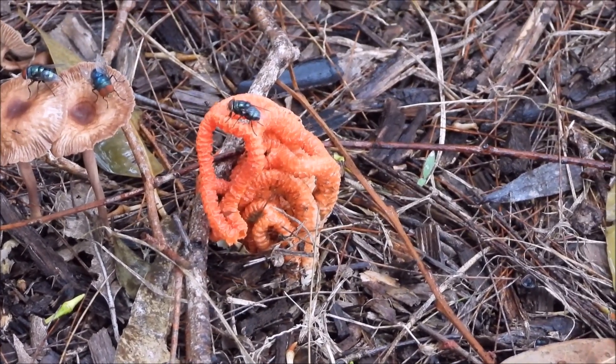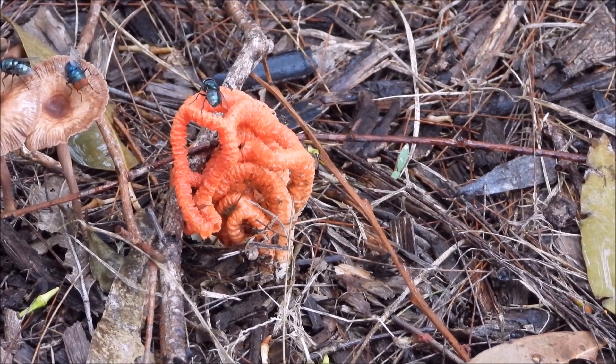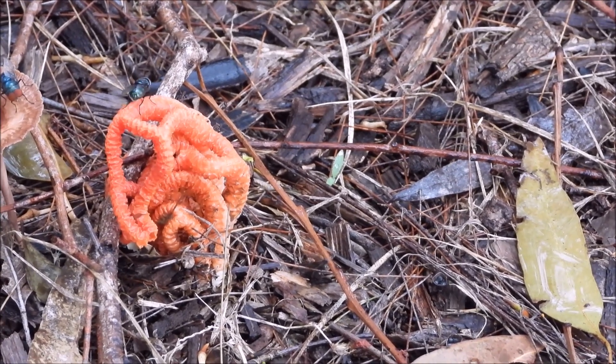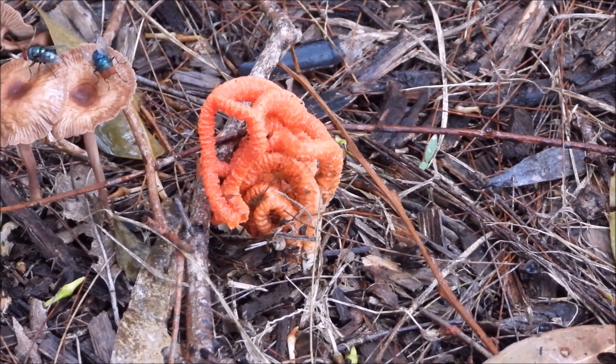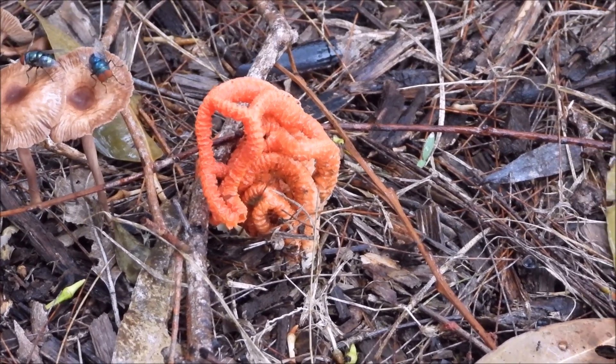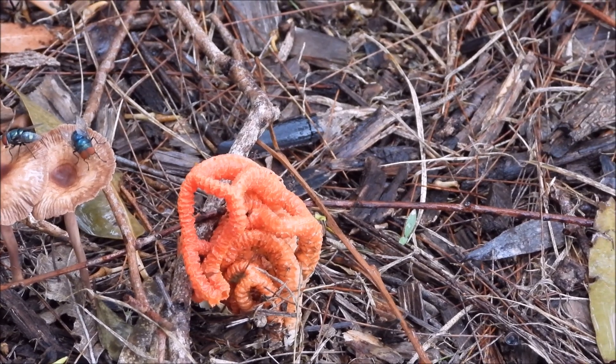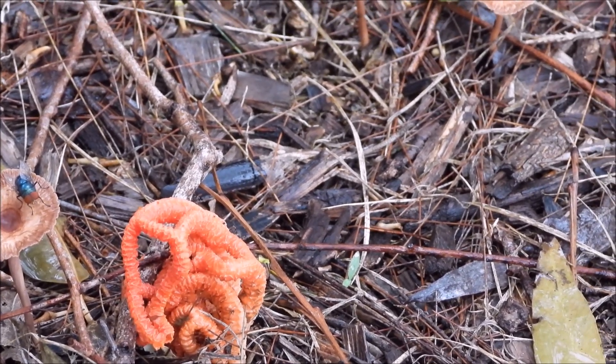Hey guys, this is called a cage mushroom — a stinky red mushroom with a spherical shape around it. The flies are really interested and tucking in to the juice that's coming out from the cage sides of this mushroom.